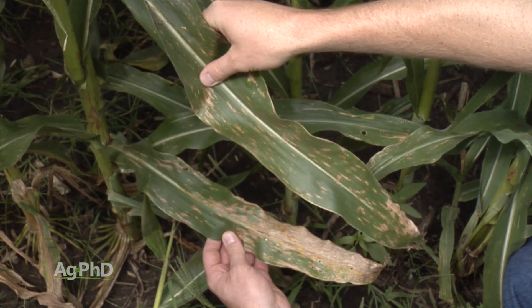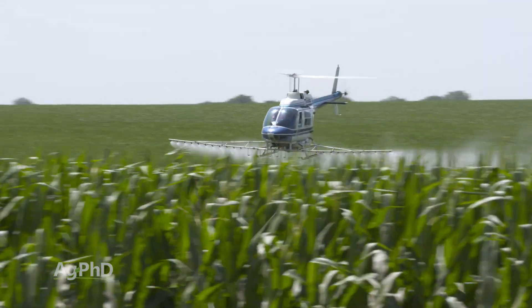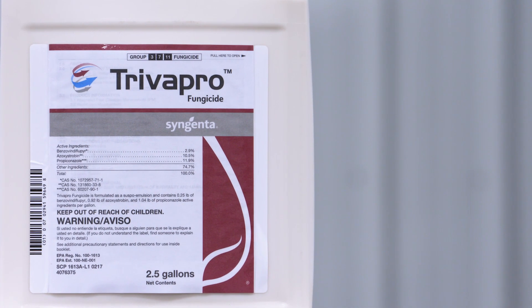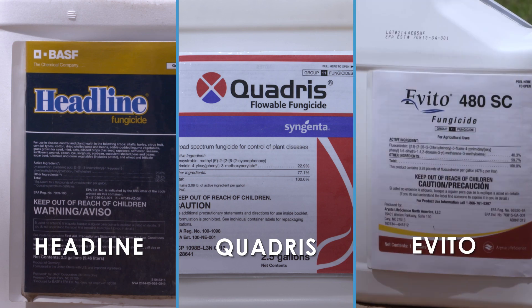With fungicide applications at tassel, our advice is to make sure you're using multiple modes of action and again use the full rate. There are new products like Veltima from BASF. Triva Pro has been out for about three to four years now. Multiple mode-of-action products are the way to go — that way you beat resistance and you've got more broad-spectrum control. We also like having a strobilurin in there for plant health benefits — products like Headline, Quadris, or Trivito.